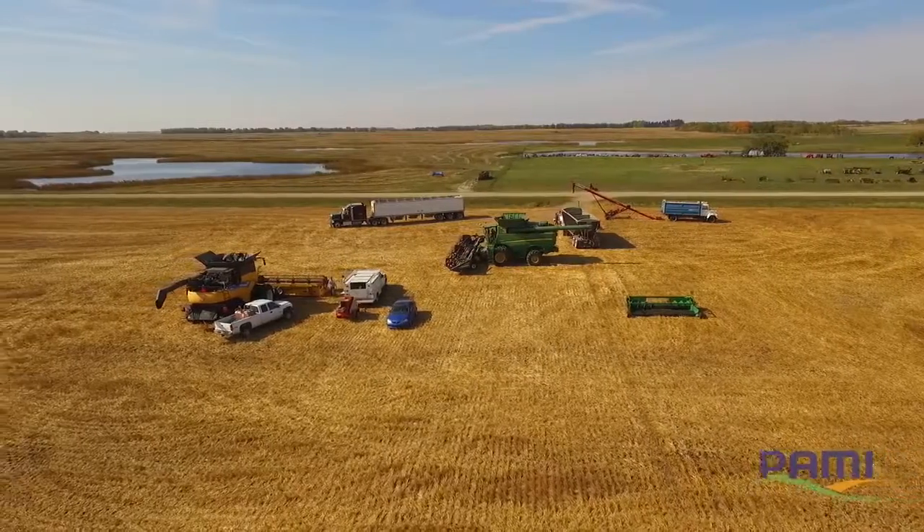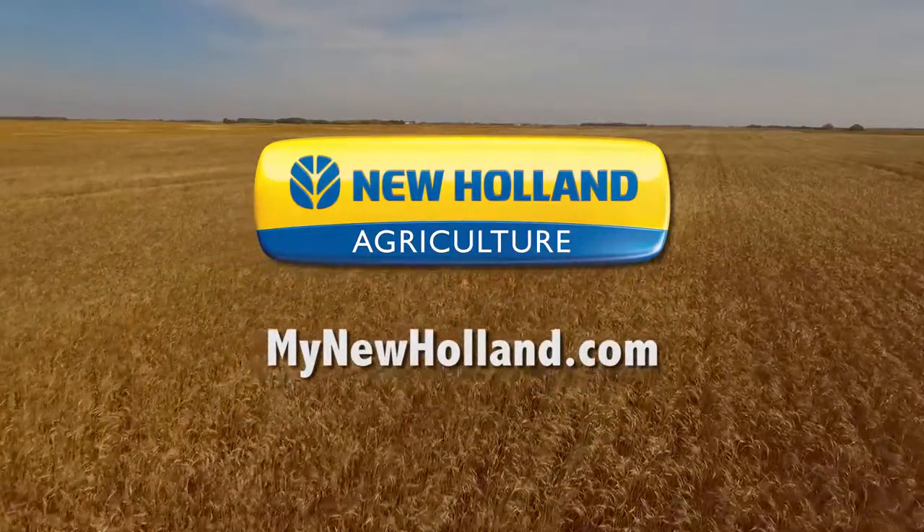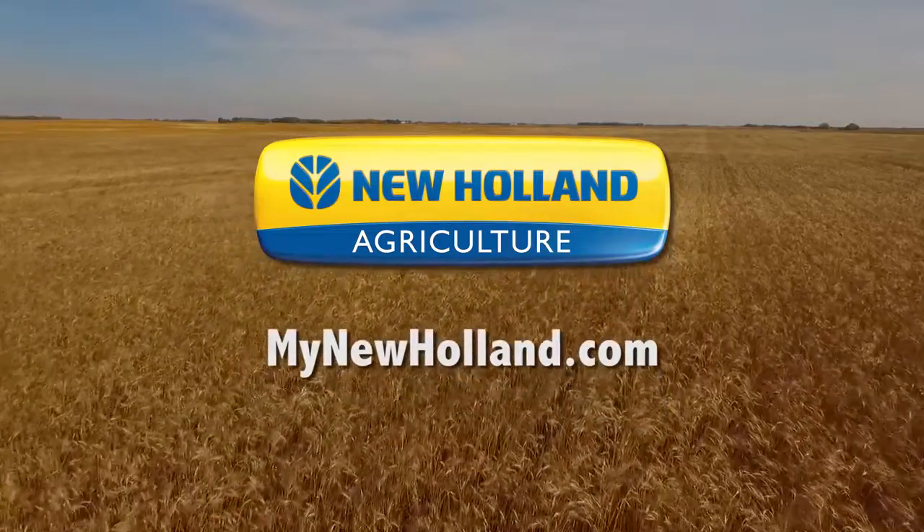Let's take a look at what New Holland learned from the testing, easily accessible at mynewholland.com. But first, let's see how these two combines compare.